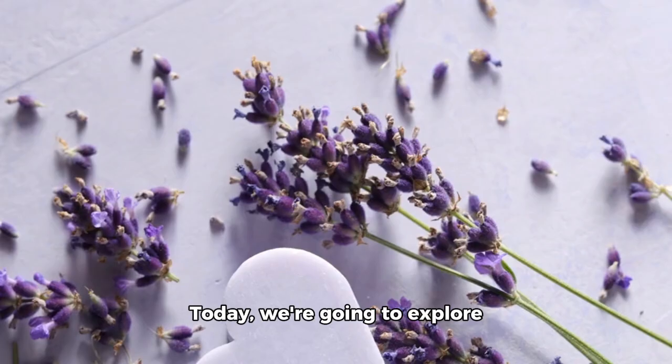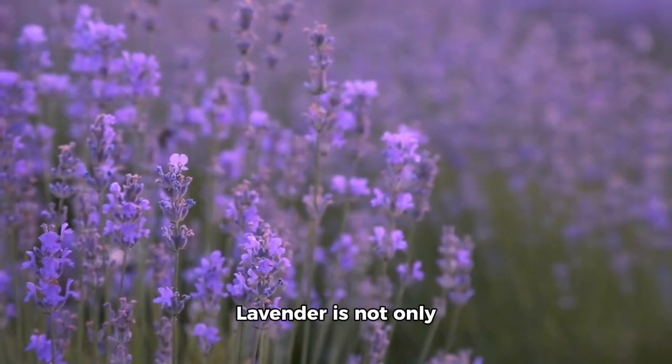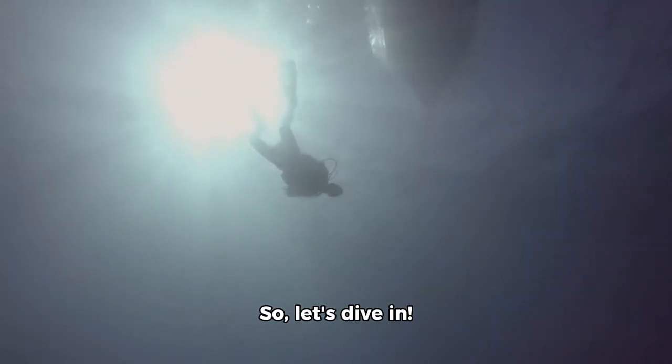Hey there, everyone. Today, we're going to explore some fun and creative ways to use lavender petals. Lavender is not only beautiful, but it's also known for its calming and soothing properties. So, let's dive in.